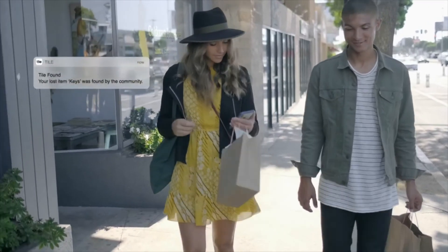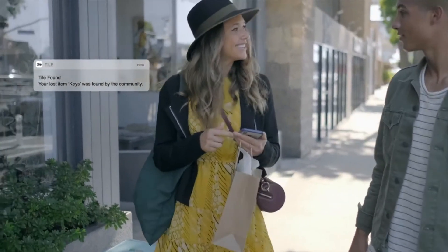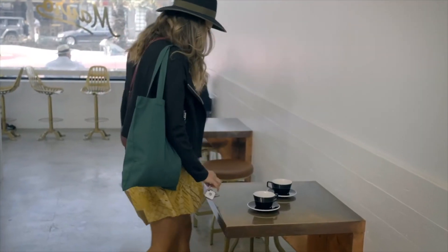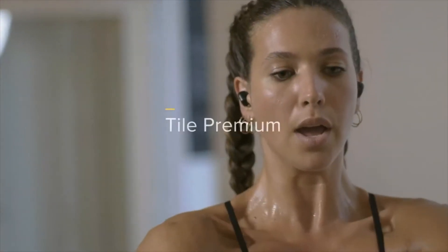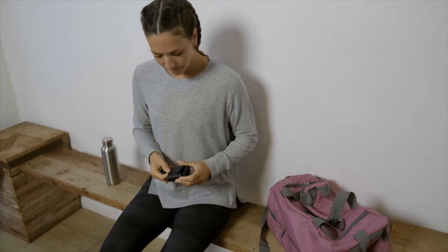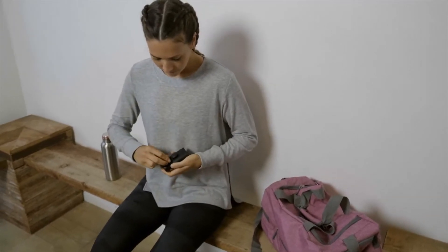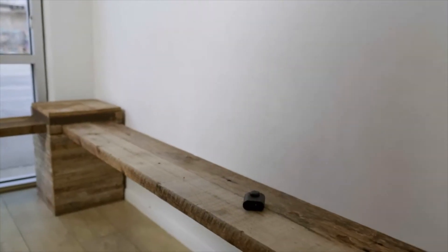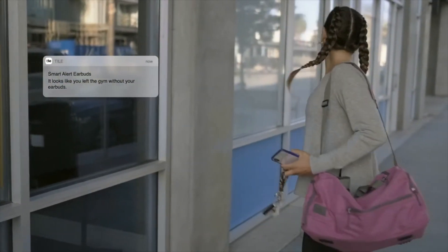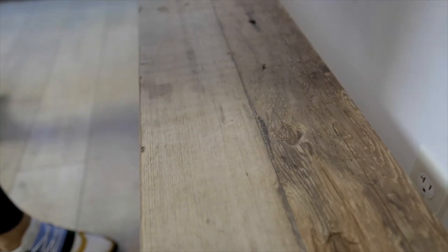You'll get a notification letting you know where your Tile is, so you can get your stuff back. If you want more finding power, you can upgrade to the Tile Premium subscription service. You get exclusive features like Smart Alerts, which can help you find your things before you lose them — you'll be notified that your Tile is not with you. Now that's proactive finding power.